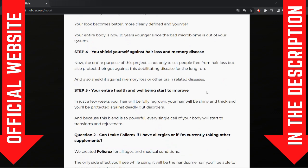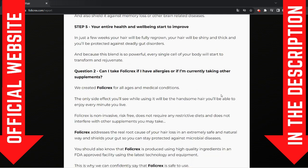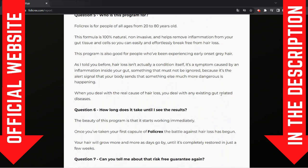You can trust this product — there are many people having great results with Follic Rex, and you can have the same results. However, you gotta keep in mind that each body reacts differently. I know that's a little bit obvious, but I'm telling you this so you are realistic about your treatment and expectations.